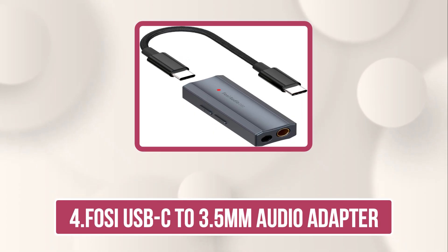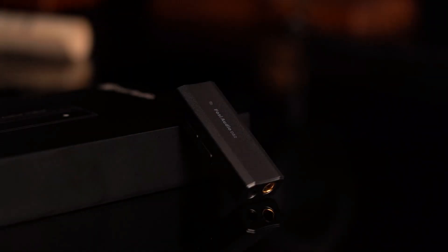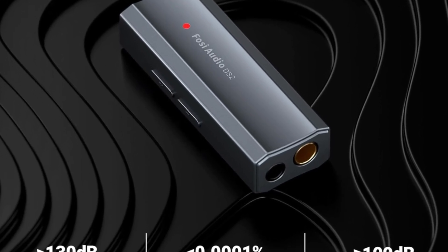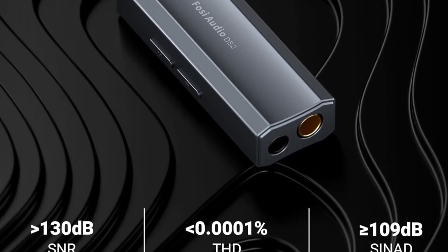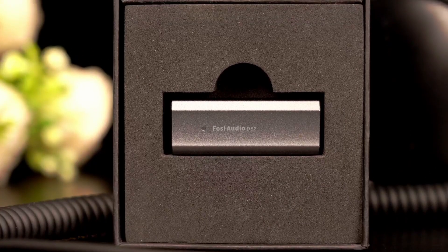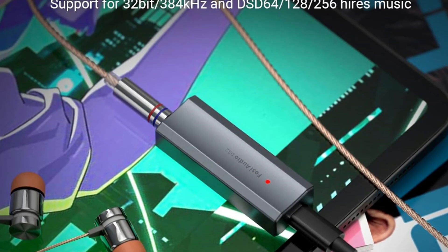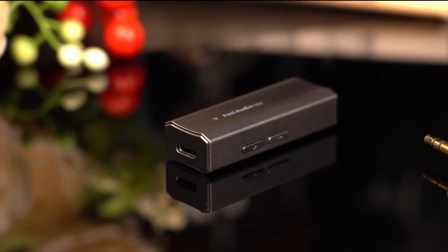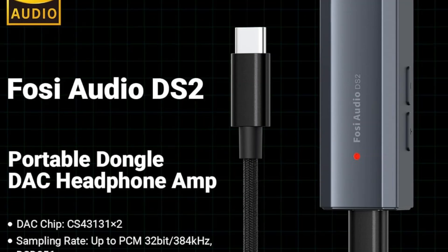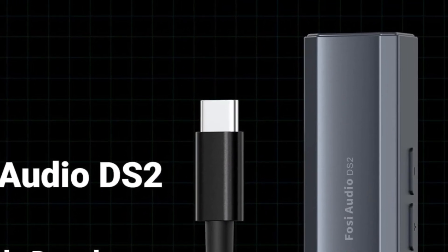Number 4 is the FOSI USB-C to 3.5mm Audio Adapter. The DS2 USB-C portable headphone DAC and amplifier is a next-gen upgrade for true audio enthusiasts, delivering stunning high-resolution sound with support for DSD-256 and PCM 32-bit 384 kHz decoding. Powered by dual flagship Cirrus Logic CS43131 DAC chips, it offers exceptional clarity with an ultra-low 1µV noise floor, 0.0001% THD, 130 dB SNR, and 109 dB channel separation for pure, detailed audio.